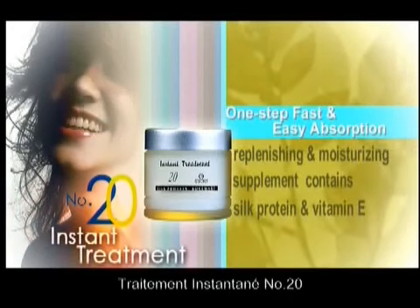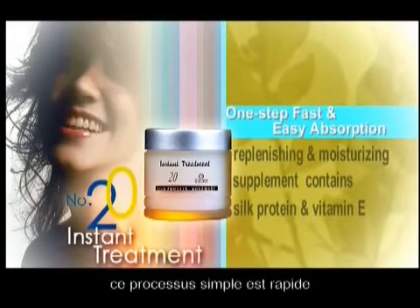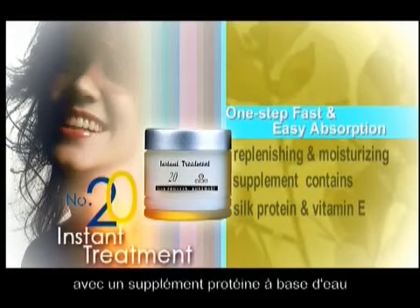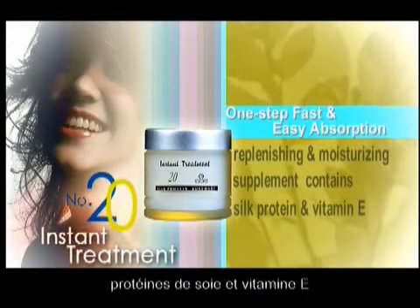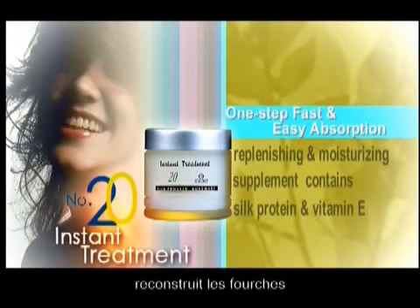Number 20 Instant Treatment — your number one choice to repair heat-damaged hair. This one-step process is quickly and easily absorbed with the water-based protein supplement and ingredients including silk protein and vitamin E. This treatment deeply nourishes and replenishes.